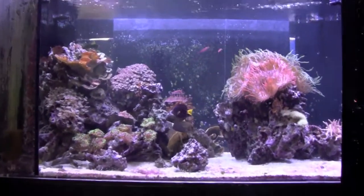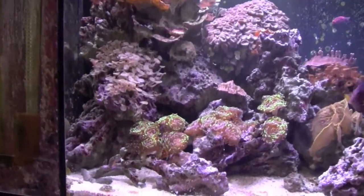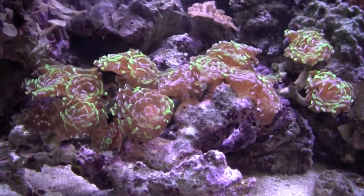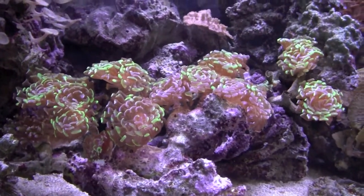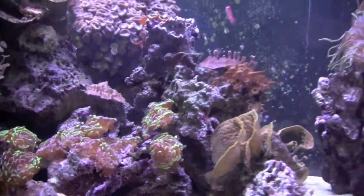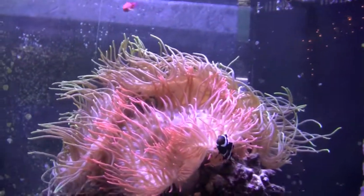My favorite display tank in the store is this huge reef tank. What I like most about it is that the corals and invertebrates are all huge and vibrant. This reef looks real to me, whereas most reef tanks I see look jumbled or contrived. I am especially impressed by the colony of anemones on top of a rock and their intended breeding pair of clownfish.